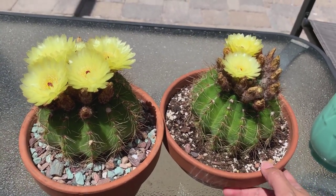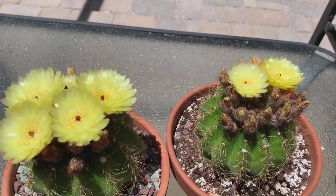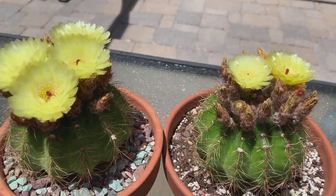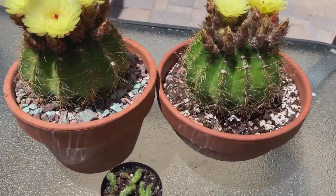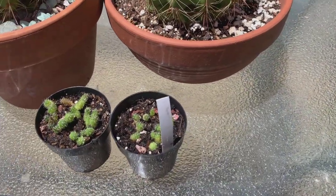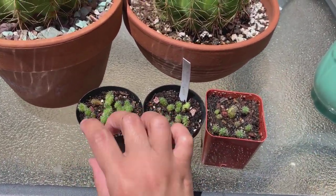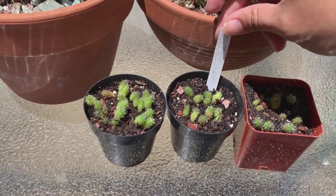Last year I got seed pods, harvested the seeds, and planted them. They are actually very easy to propagate through seeds — I will show you the seeds I planted last year. I had very good success in terms of germination. I did not expect them to germinate this much, but they did. I planted these in November 2018.